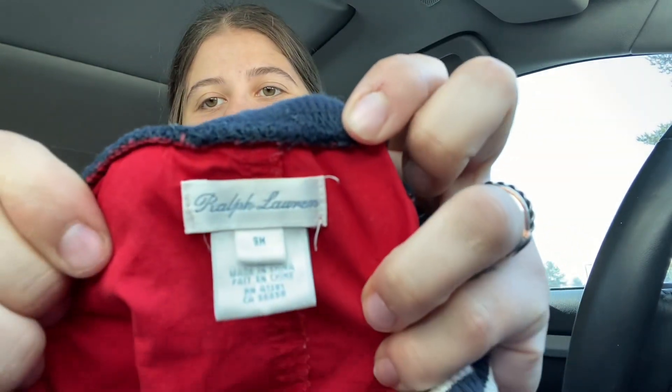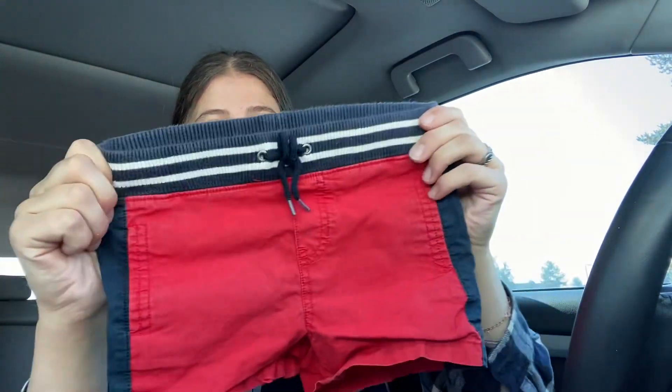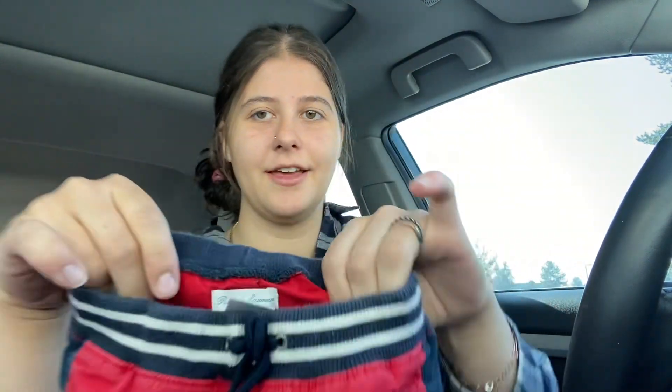So I went to the kids section and every kid's item is 49 cents no matter what it is. I just grabbed these because I thought they were cute — they're Ralph Lauren. Probably not worth 50 cents, but maybe. Size nine months, they're like little pull-on shorts with a stretchy waistband. I'll probably list them for $15 to $18 because they are Ralph Lauren.